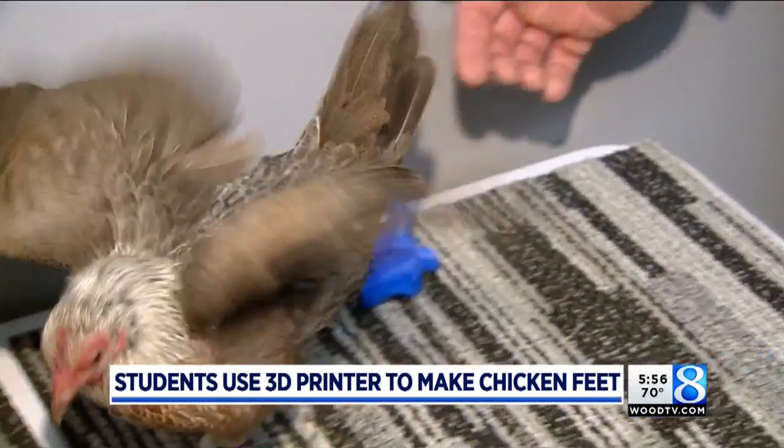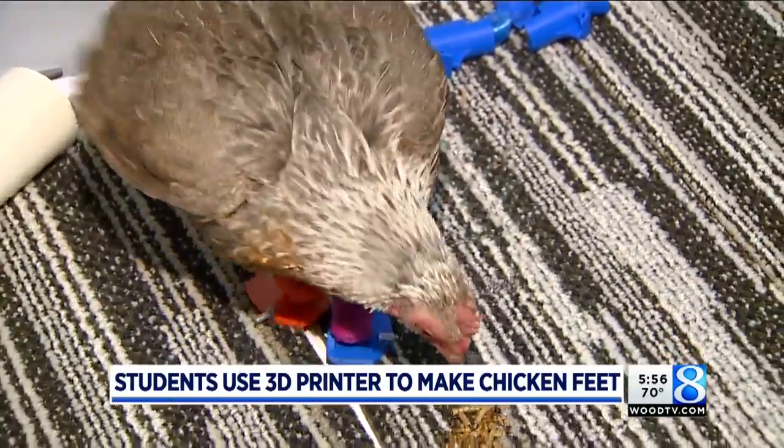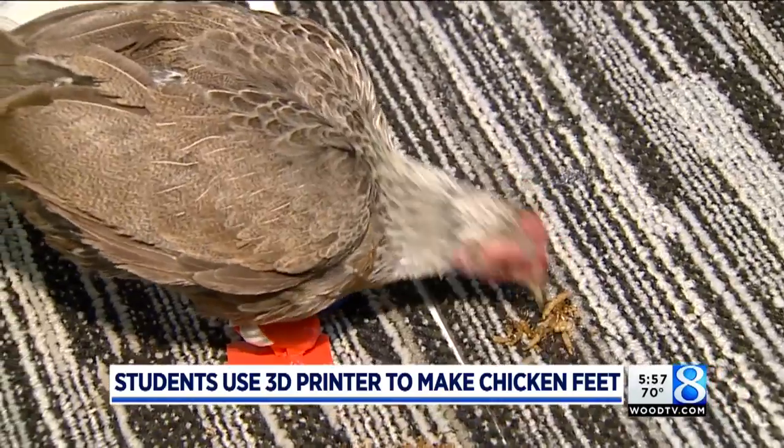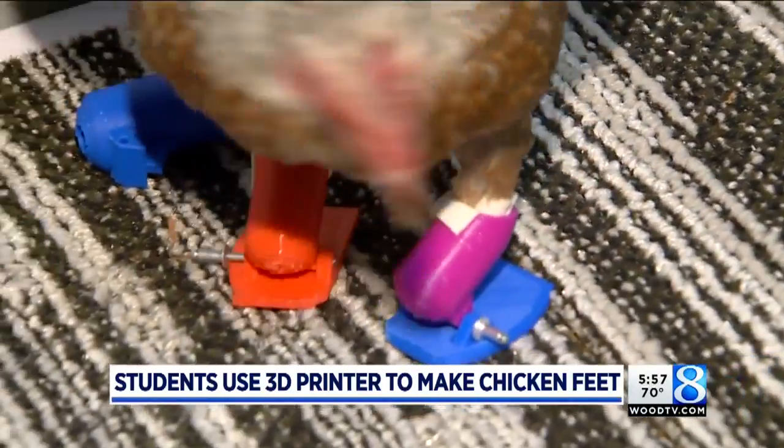Improvements in the design continue, but in the meantime, don't worry about Debbie. 3D printer feet or not, Debbie can still cross the road, or wherever else she wants to go. She runs around the yard just like this — no problem, she can full-out sprint.